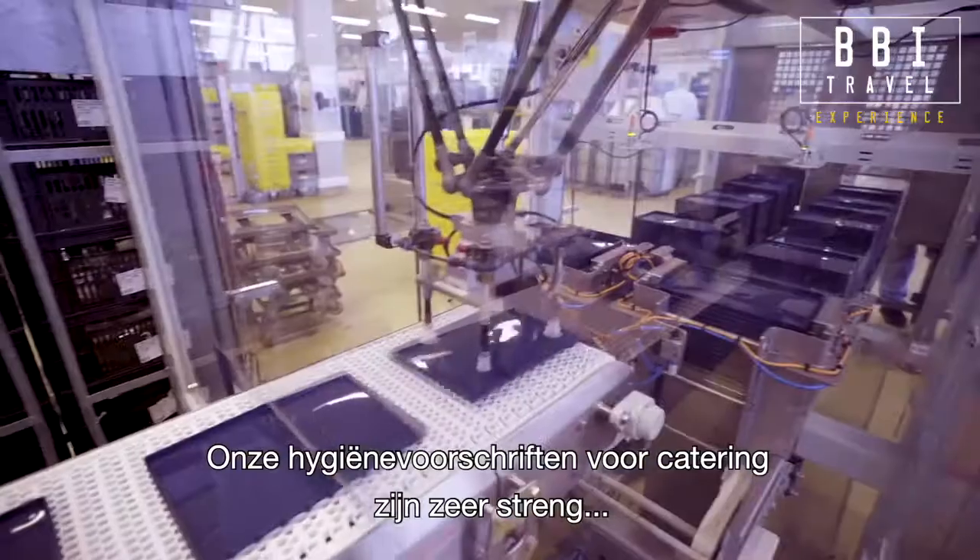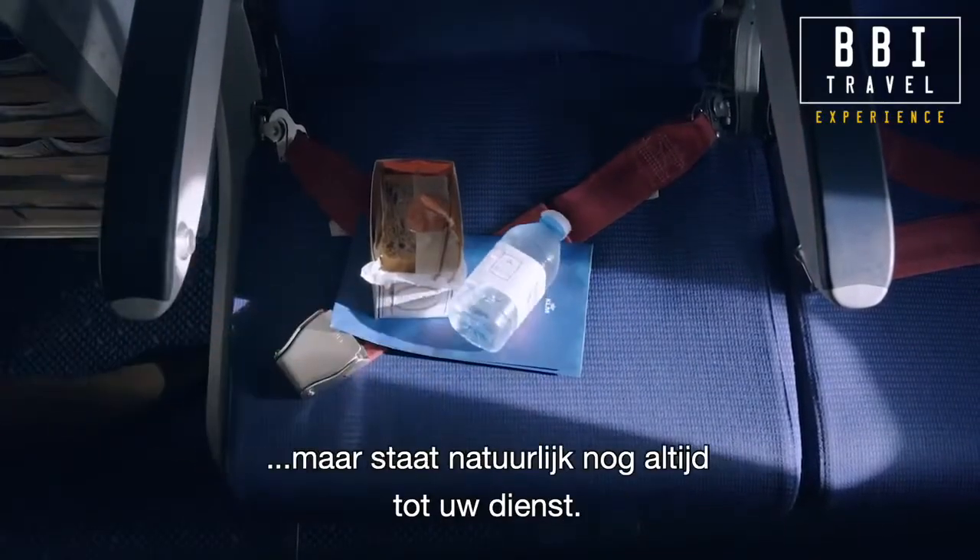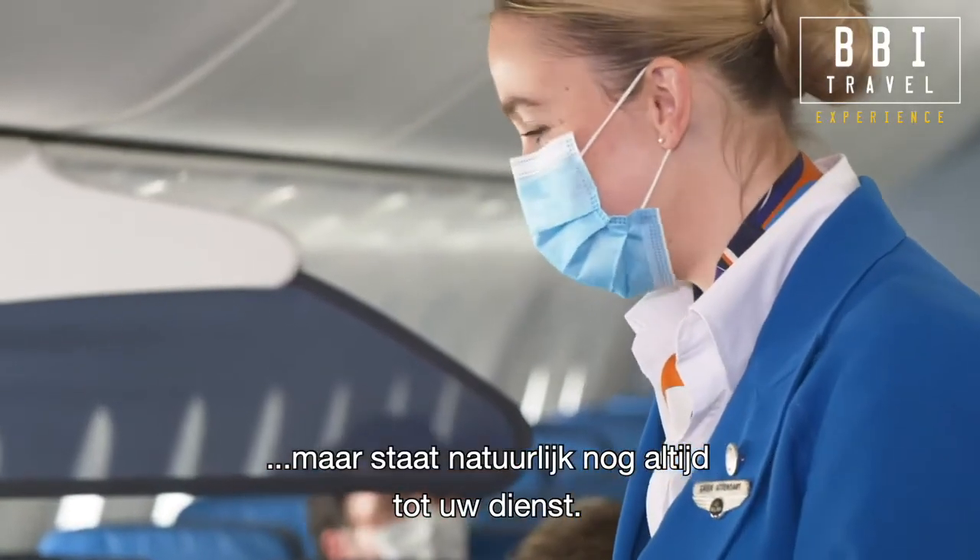Our hygiene rules for catering are very strict, even when there is no outbreak. Our crew minimises passenger contact, but they stay at your service at any time.